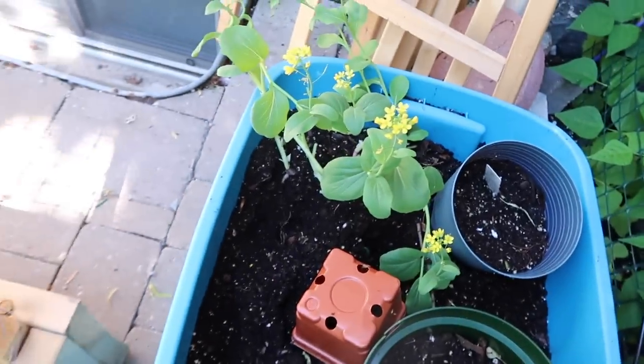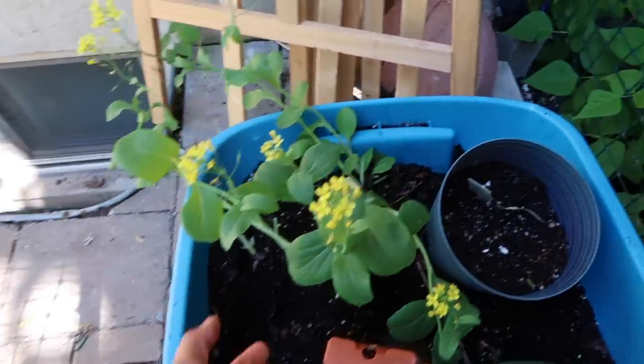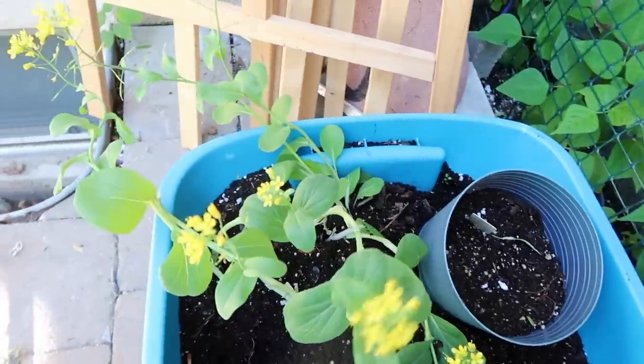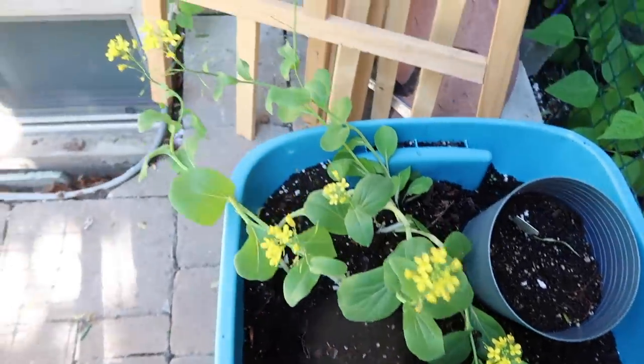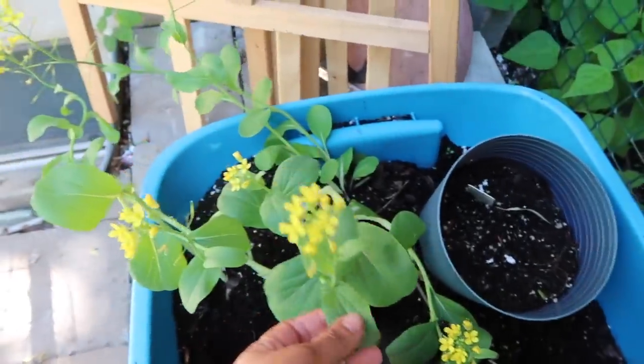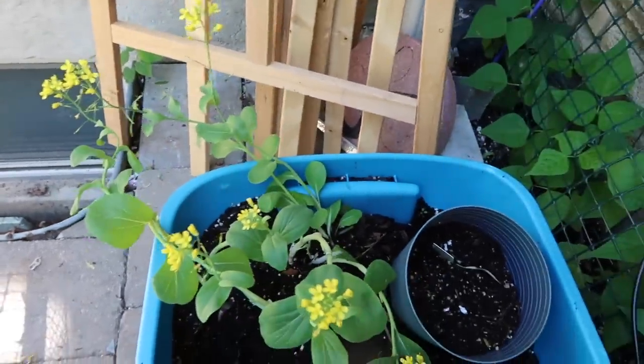Remember my bok choy that I decided to uproot and replace with zucchini? I just left it here to flower because I think the flowers are really really pretty — I planted it in this box here. I think it looks really really pretty, I'm glad I kept it.